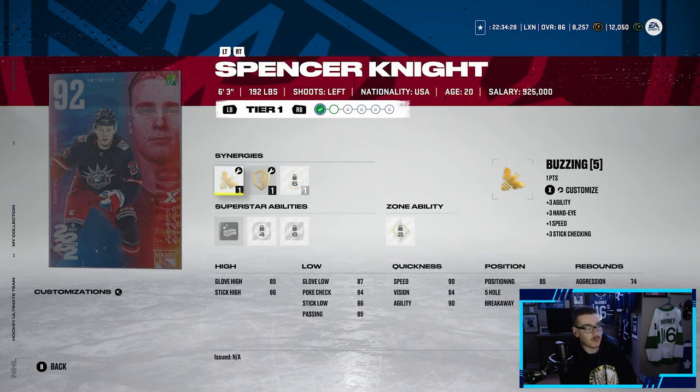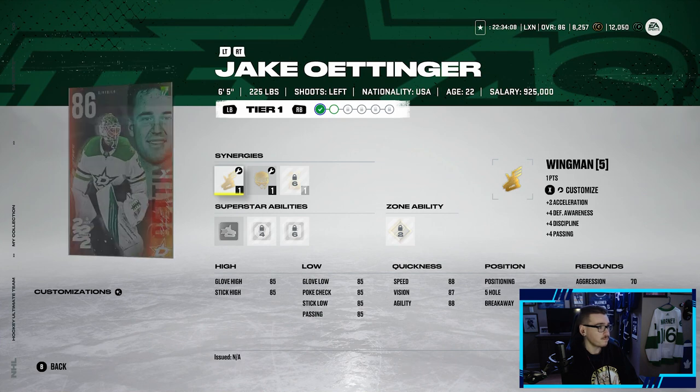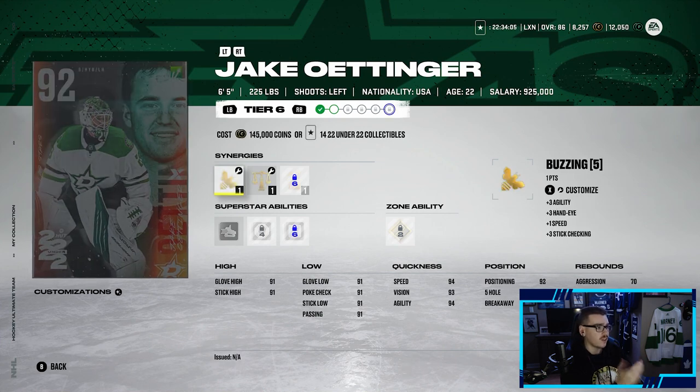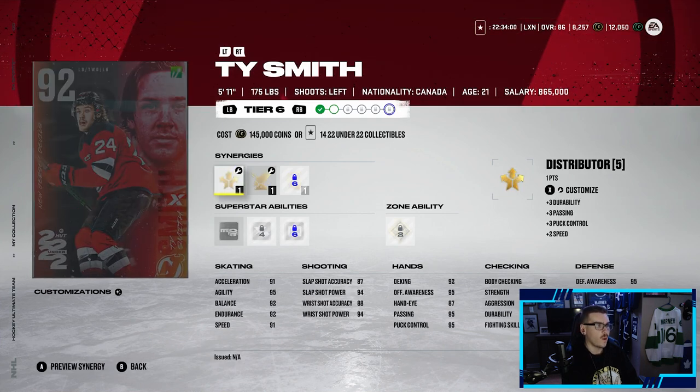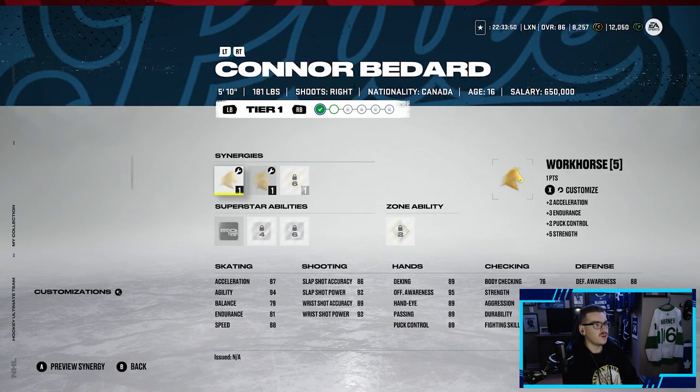Spencer Knight was from last week. Lafreniere got a new card — decent looking at 6'2", 193 pounds, 90 speed, 92 endurance, and a well-rounded shot with 94 wrist shot power, accuracy, and slap shot power and accuracy. Jake Ottinger is the goaltender they threw in — goaltenders are a bit wonky this year. Ty Smith is another Devil — 5'11", 91 speed, not sure how he'd play in 22 gameplay.